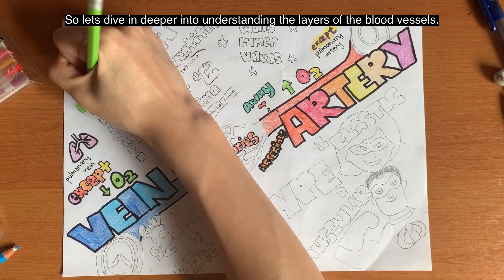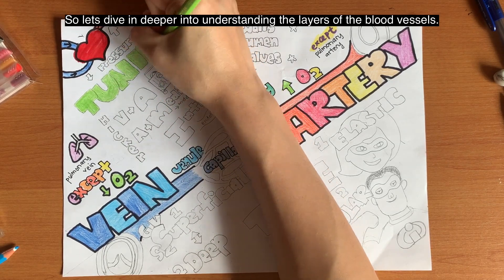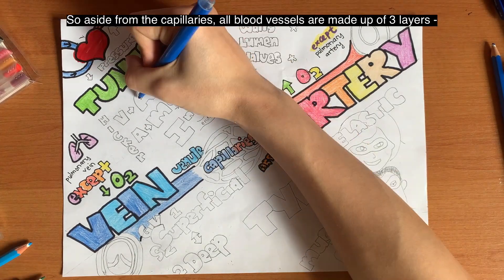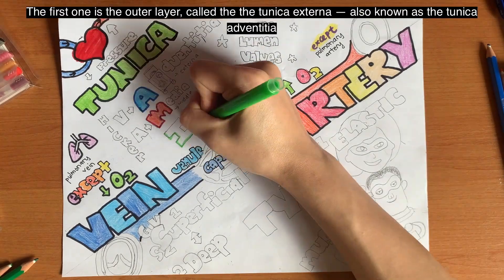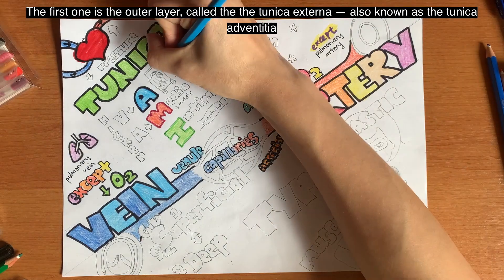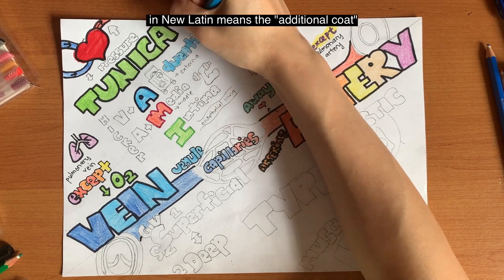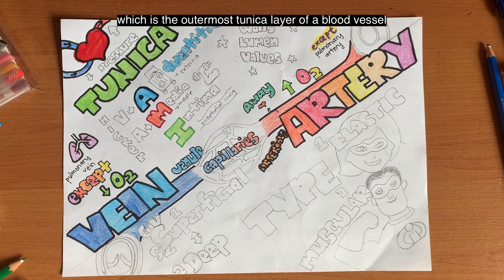So let's dive in deeper into understanding the layers of the blood vessel. The function and the structure of each segment vary depending on the organ it supplies. Aside from the capillaries, all blood vessels are made up of three layers. The first one is the outer layer called the tunica externa, also known as the tunica adventitia. In new Latin, adventitia actually means the additional coat, which is the outermost tunica layer of the blood vessel.